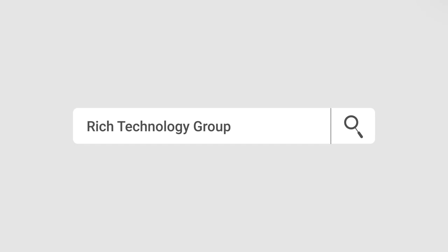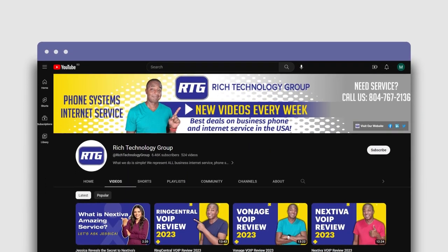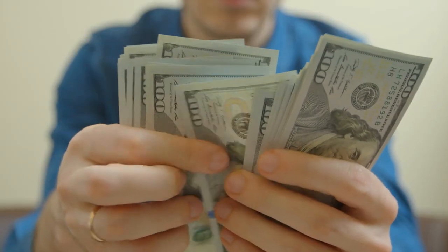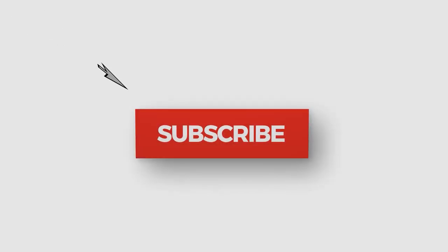We'll even go over the pros and cons so you can make an informed decision about whether it is or isn't a good choice for your business communication needs in 2023. You're watching the number one channel on all things business phone systems and internet service — related advice and educational videos to help you make the best buying decisions, maybe even save yourself a little money along the way. So hit that subscribe button so you don't miss any new videos once they release.